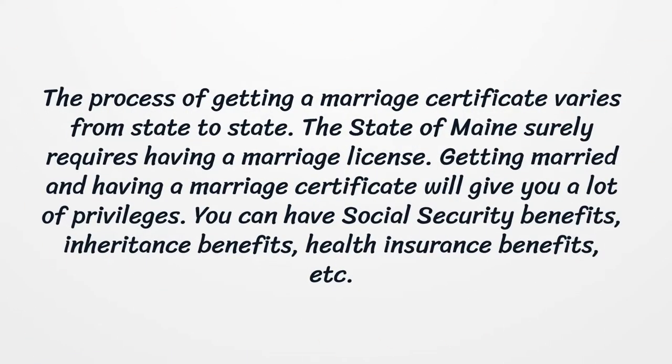The process of getting a marriage certificate varies from state to state. The state of Maine surely requires having a marriage license.